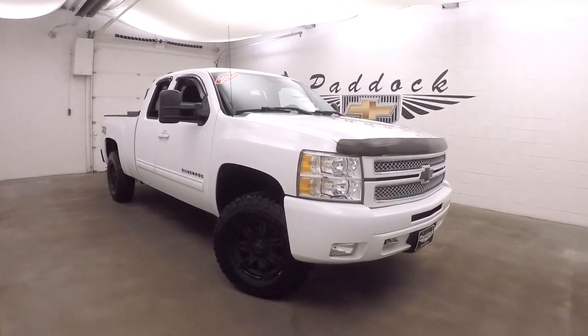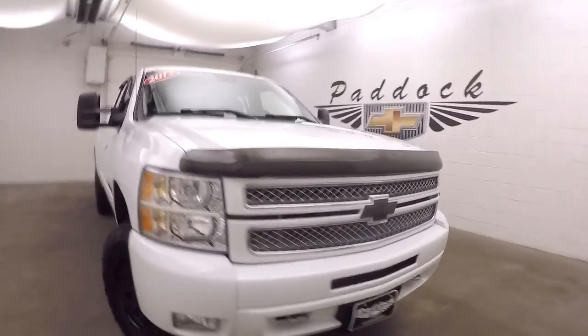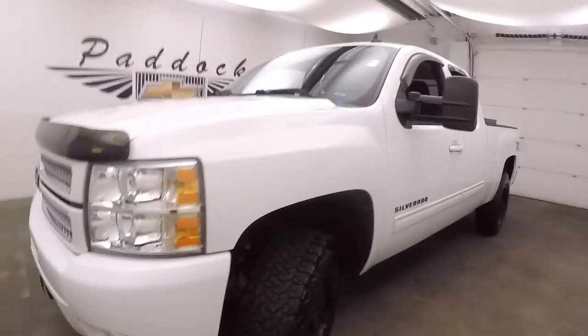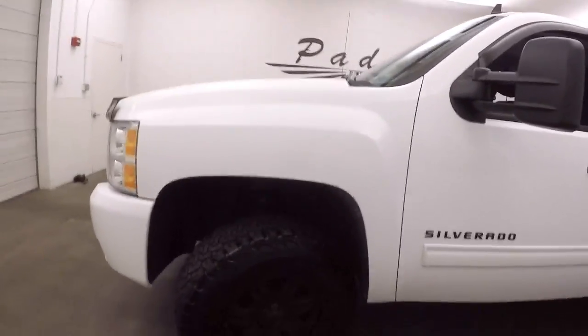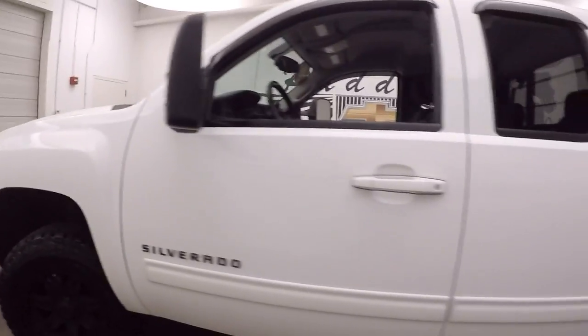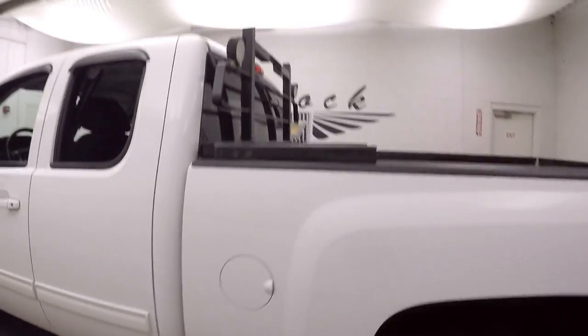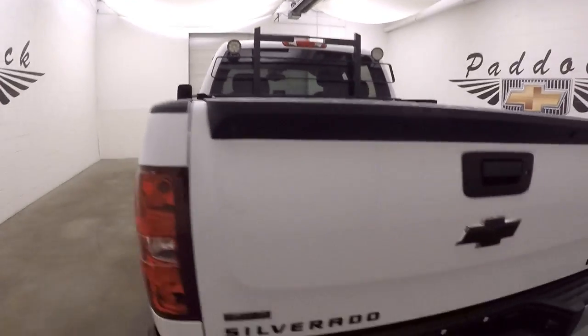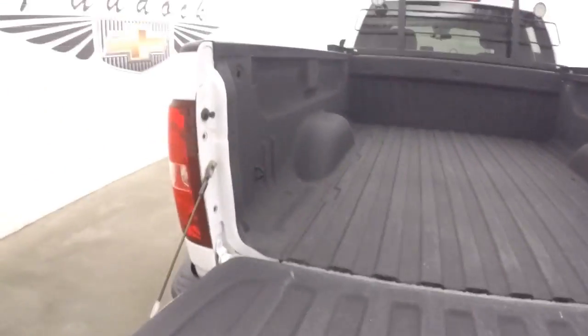This is a 2012 Chevy Silverado 1500, Z71 off-road package, nice aftermarket wheels, bigger tires, an aftermarket back rack as well as rear spotlights, and a spray-on bed liner.